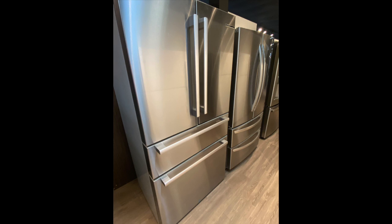Bosch redid their freestanding fridges a number of years ago and they've really made an interesting story inside the refrigerator, but we're going to start on the exterior. Number one selling point of these things — they're just aesthetically beautiful. They use a smudge-proof stainless, it's clean, and they give you flexibility: you can do a traditional three-door French door, or they now offer a four-door with the top drawer being either a freezer or a refrigerator — basically a flex drawer.